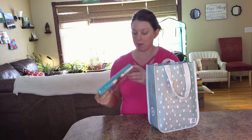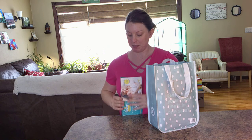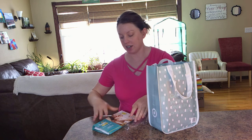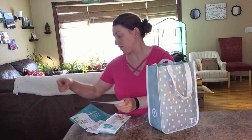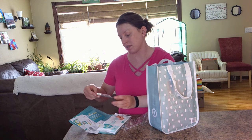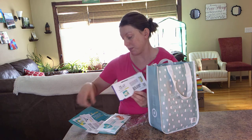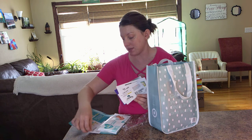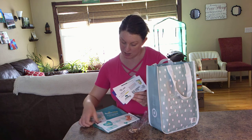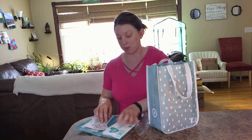So the first thing I see is there's coupons for Pampers. Opening it up: $5 off your Pampers newborn-sized diapers, $1.50 off Pampers Swaddlers, $1 off any Pampers wipes, and $2 off Dreft detergent. So all kind of useful coupons there.